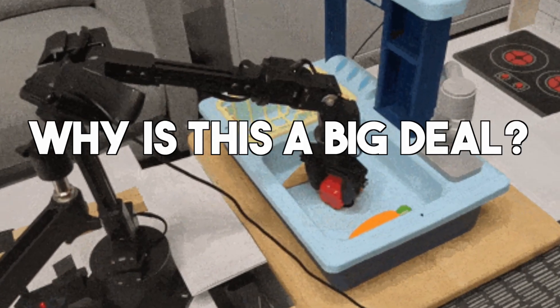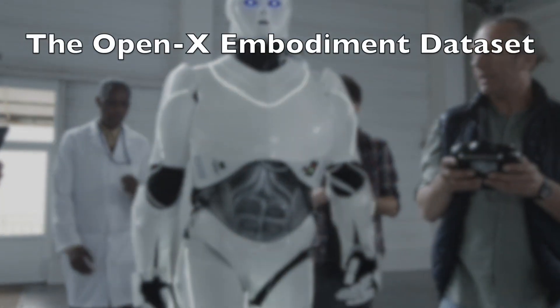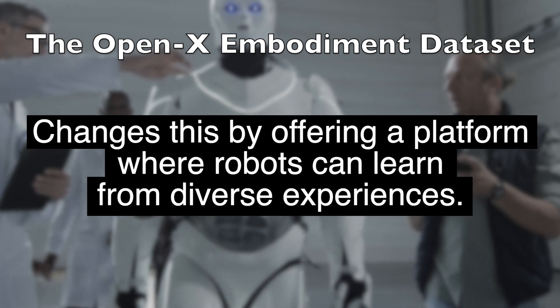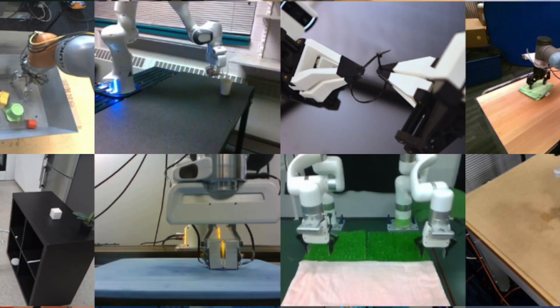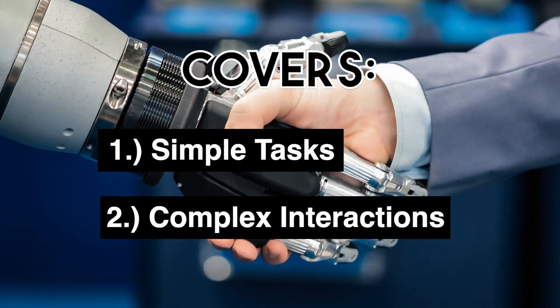Why is this a big deal? Traditional robot training is a one-track journey — they excel in specific tasks but falter elsewhere. The OpenX Embodiment Dataset changes this by offering a platform where robots can learn from diverse experiences, just like how we learn from different situations in life. It's not just about quantity; it's about quality and variety, covering everything from simple tasks to complex interactions.